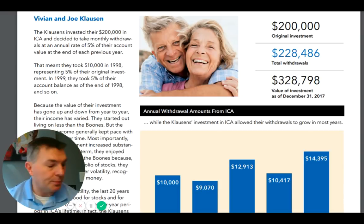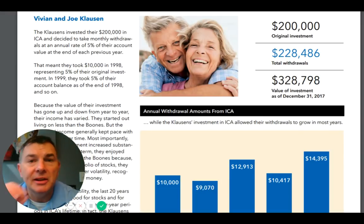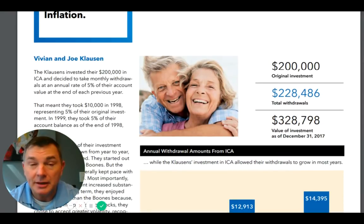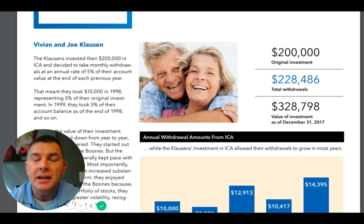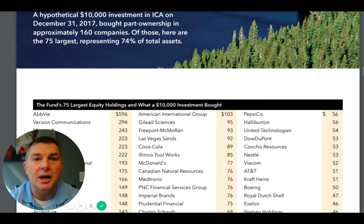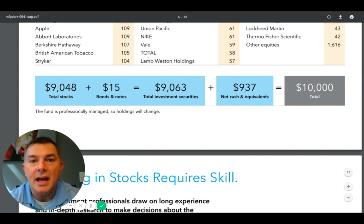That $16,400 is not guaranteed, but it's three times what the Boons are getting. And even if the account drops by 40%, they'd still have $196,000 and get $10,000 - twice what the Boons are getting. And this was literally the worst 20-year history of the ICA. Of all the 20-year track records across 84 years, the period from 1998 to 2017 was the worst performance the ICA has ever shown - so this is a worst-case scenario.